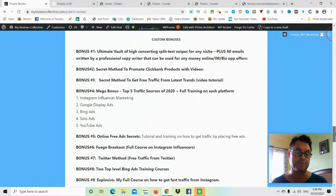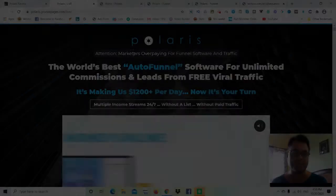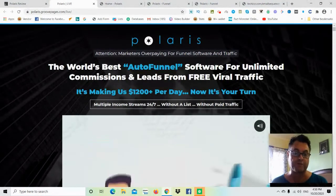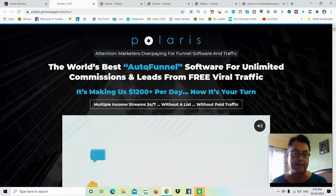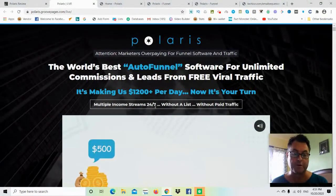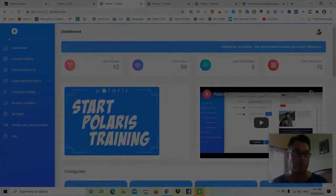There are some other great bonuses here as well, including traffic resources. You're not going to have any problems with free or paid traffic if you pick up Polaris through my link. The sales page headline reads: 'Attention marketers overpaying for funnel software and traffic — the world's best auto funnel software for unlimited commissions and leads from free viral traffic, making us $1,200 plus per day. Multiple income streams 24/7 without a list, without paid traffic.'